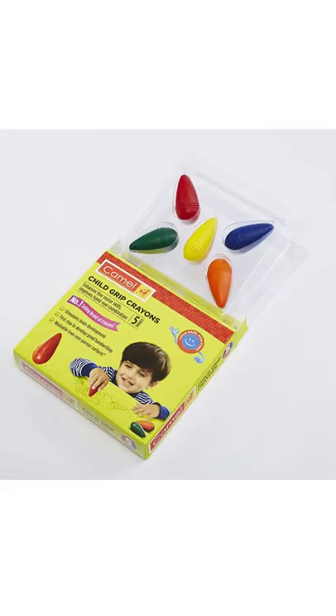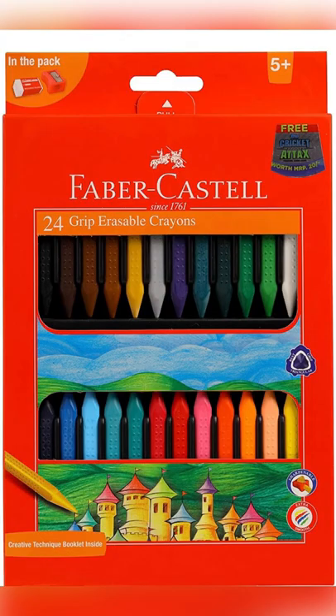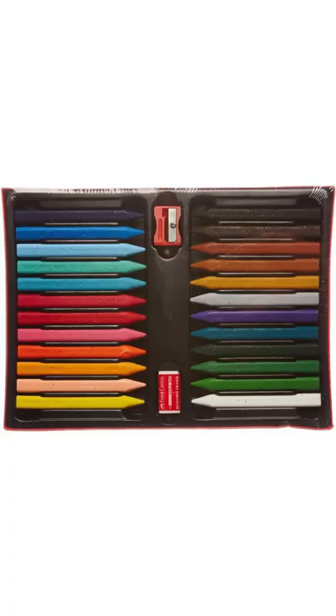Number 4 are these crayons by Camel. These are fat crayons that help in maintaining tripod grip. Number 5 are these Faber-Castle Grip Erasable Crayons for kids above 5 years of age, and they are very helpful.